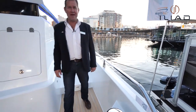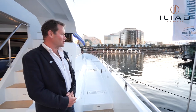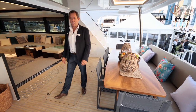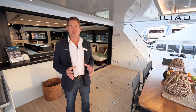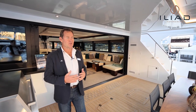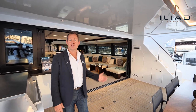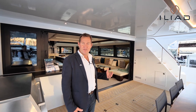Welcome to the world premiere of Iliad Catamarans 70 footer, shown for the first time at the Sydney International Boat Show 2019. The Iliad 70 was designed with one major thing in mind — to travel long distances, to circumnavigate the globe. The freedom of choice gives you the ability to create your own boat, your own layout, with your own personal touch. I'd like to show you around this Iliad 70 and what the customers have done with it.